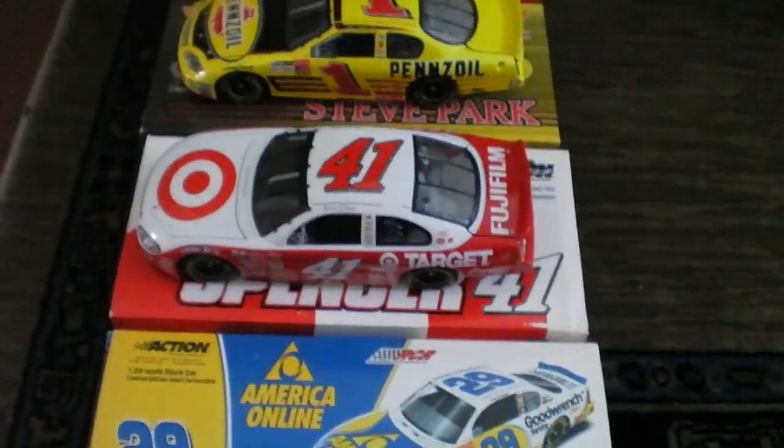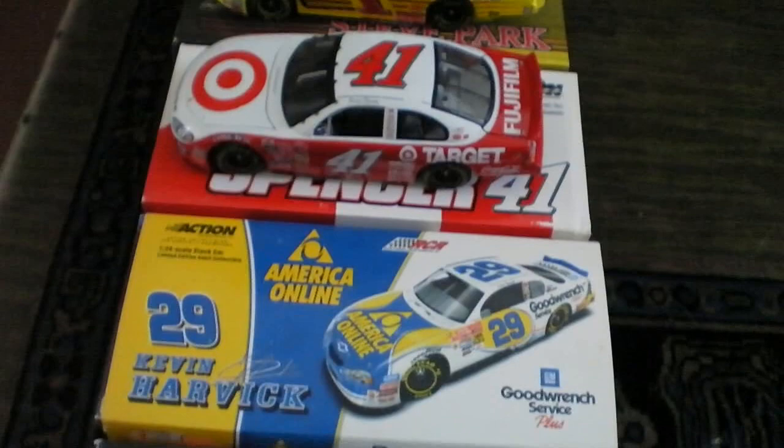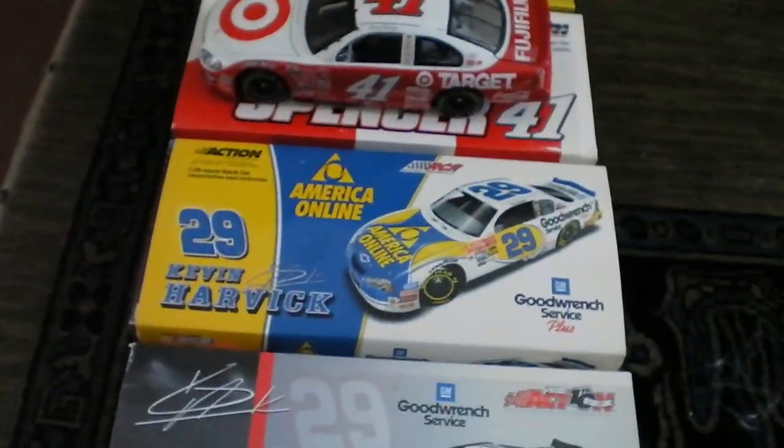Thank you everybody. I will see you guys next time. Good luck — hope you get one of these diecasts. Thank you. I'll see you next time. Bye-bye.